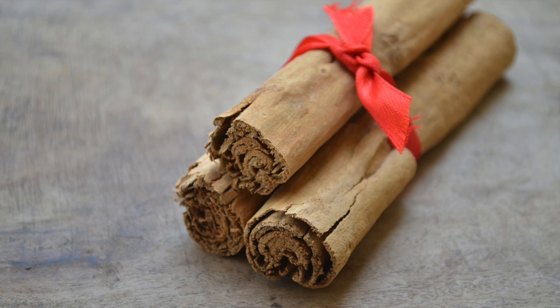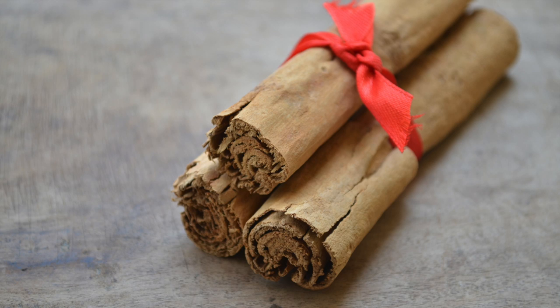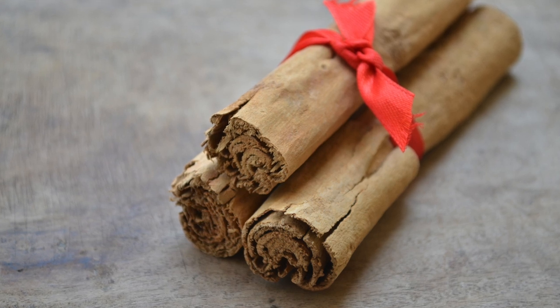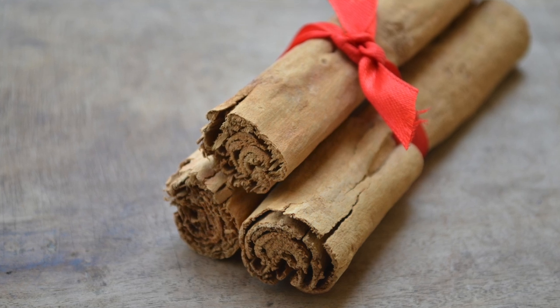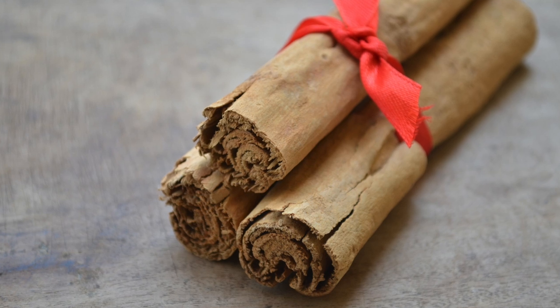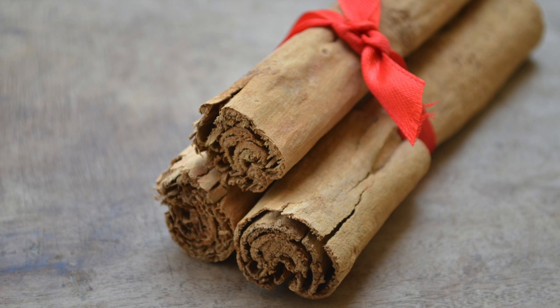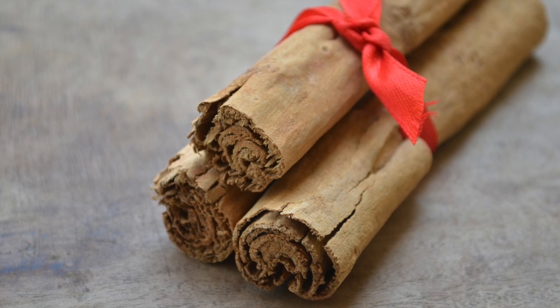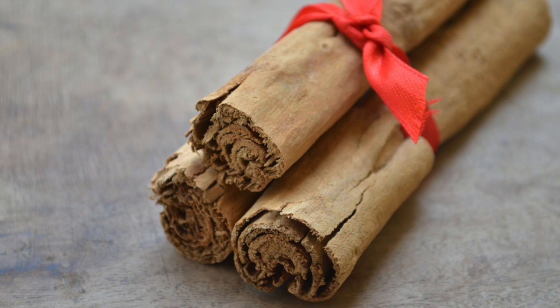The first ingredient we need for this bleach is Ceylon cinnamon — we call it Surul Pata in Tamil. Ceylon cinnamon, also referred to as true cinnamon, is the safest and best variety of cinnamon. It is native to Sri Lanka, is thin and paper-like, and forms multiple layers when rolled up. It contains only negligible amounts of coumarin and has a delicate sweet smell.